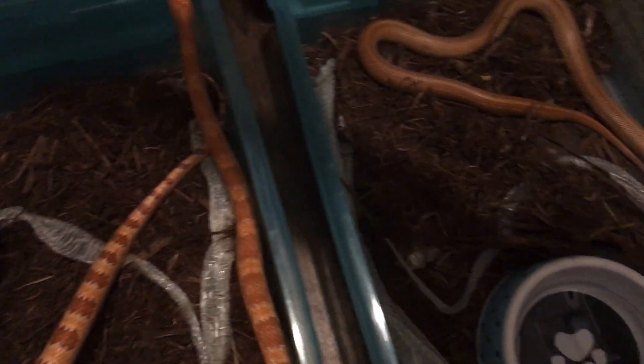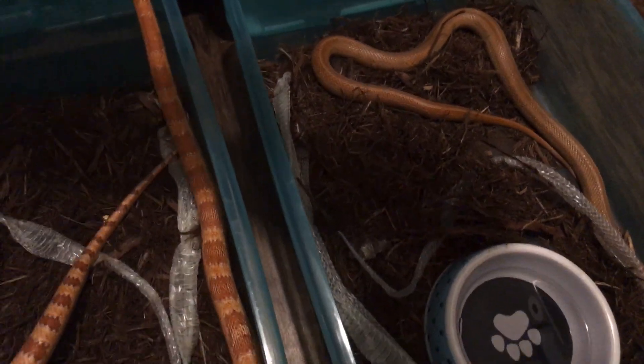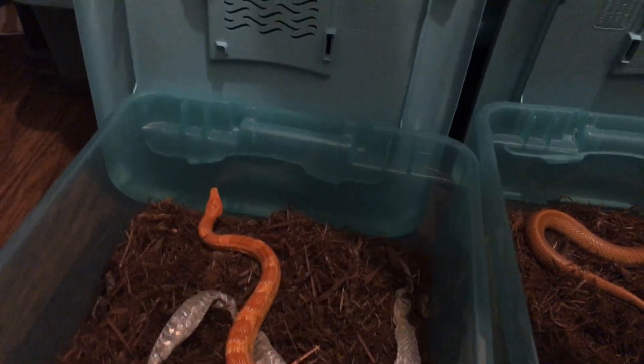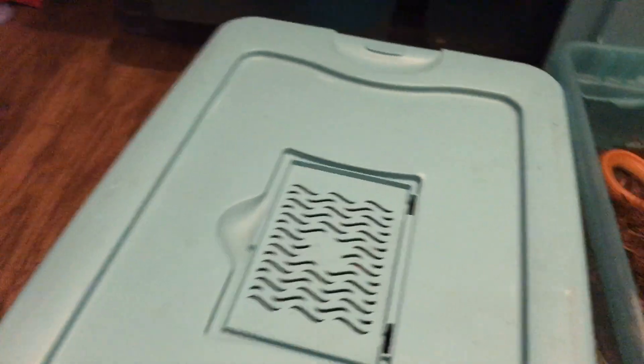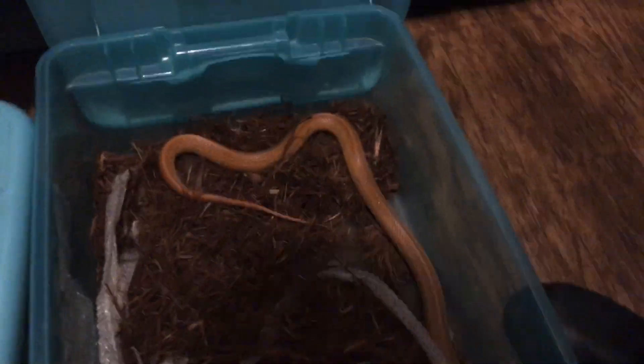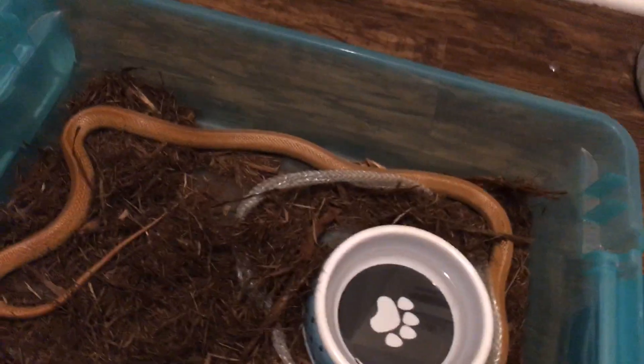There he is and there she is. Now you trying to get out? Come on, get back in. Y'all comment down below, let me know if y'all have some corn snakes in y'all's collection.